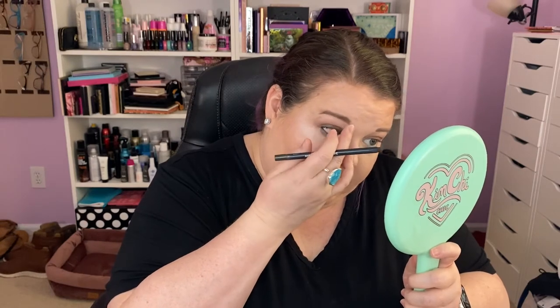Going to tight line the waterline with a black liner as well — along the lower lash line too. Some days you just feel like going all out. Why not — it's Christmas Day. Just grunging it up. Let's tight line the waterline with the Kat Von D Cake Pencil in Trooper Black.